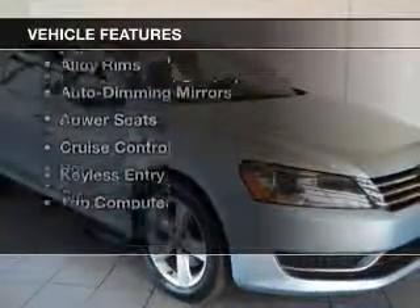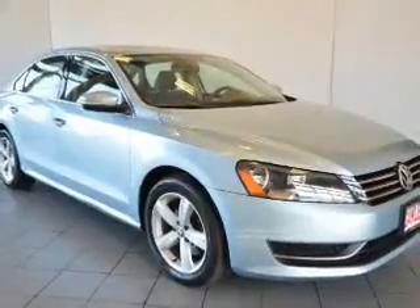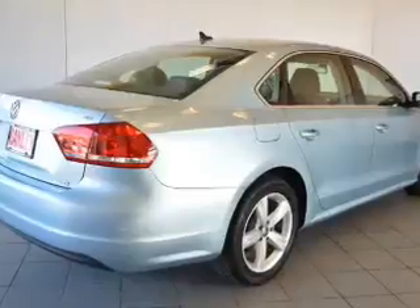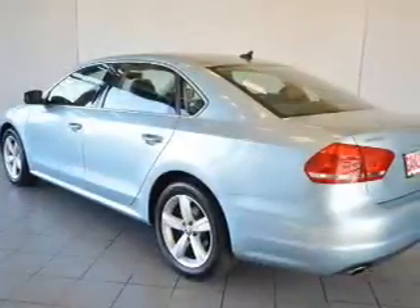The features include a power sunroof, heated seats, a satellite radio, steering wheel controls, alloy rims, auto dimming mirrors, power seats, cruise control, keyless entry, and a trip computer.